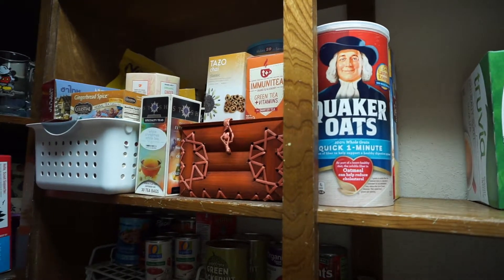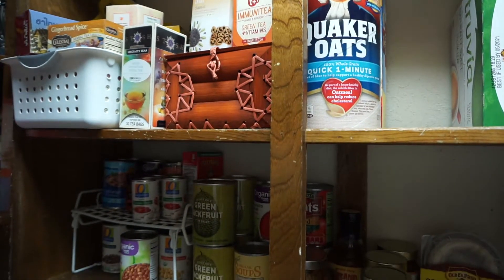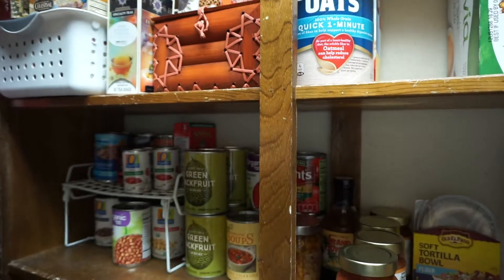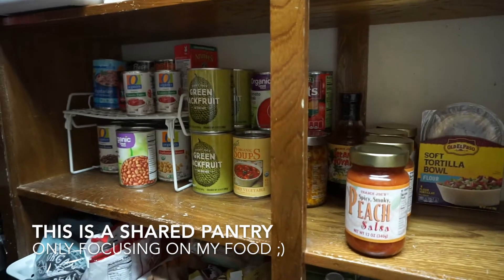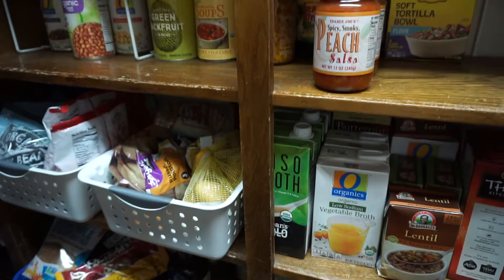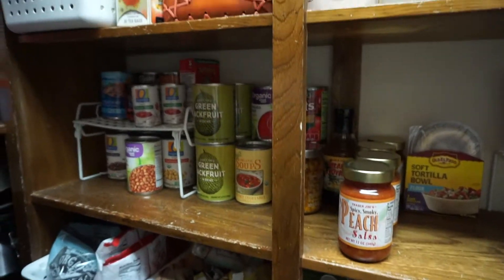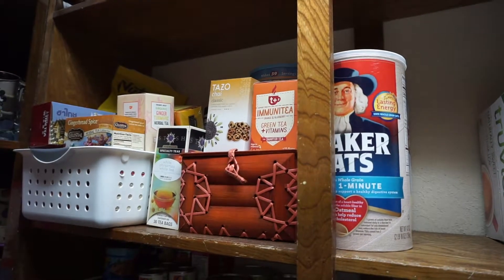Hey guys, welcome back to my channel. I was about to make my meal plan and grocery list for next week and I thought it'd be cool to show you guys what's in my pantry, what I keep on hand, and what I think are essentials. I hope you guys enjoy.